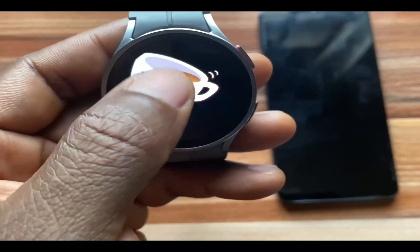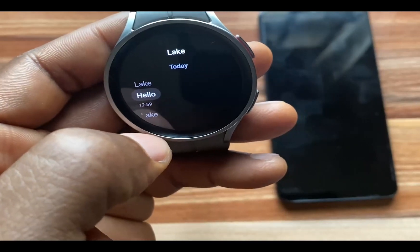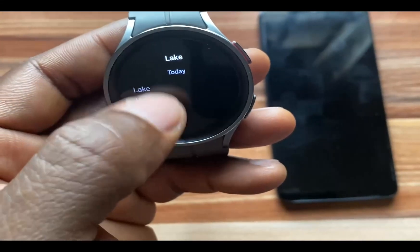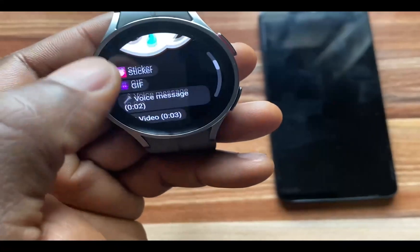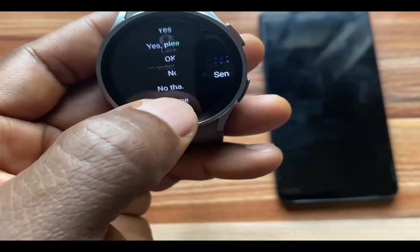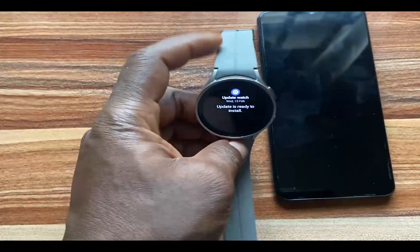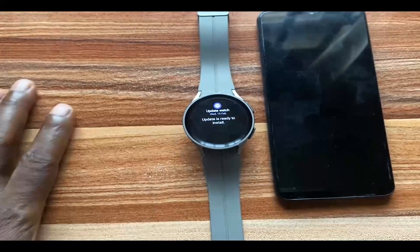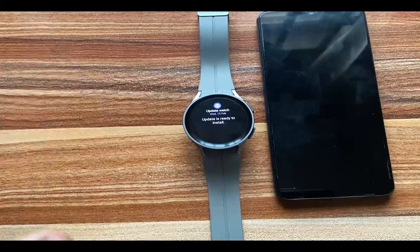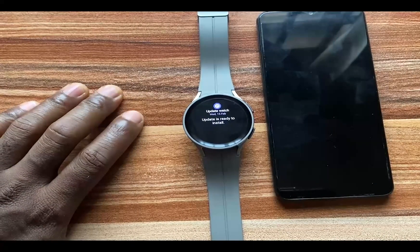When you receive a message from WhatsApp, it doesn't show all of the history from a particular chat — it just shows a brief history from that chat. Once you reply, it will be cleared from the Galaxy Watch, so to continue with that particular chat you have to go back to your phone. That is how you can receive and reply to WhatsApp messages with your Galaxy Watch 5 or Galaxy Watch 5 Pro.